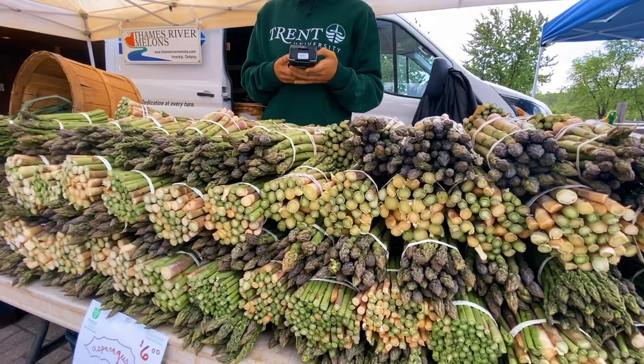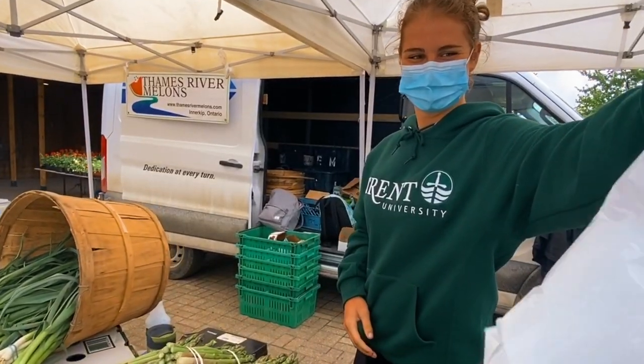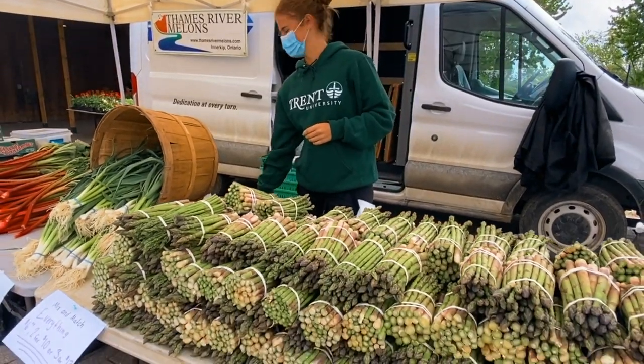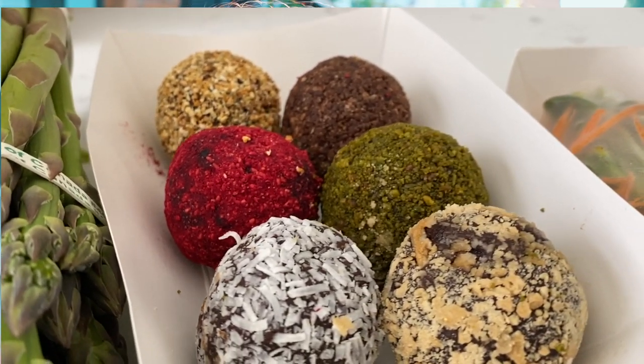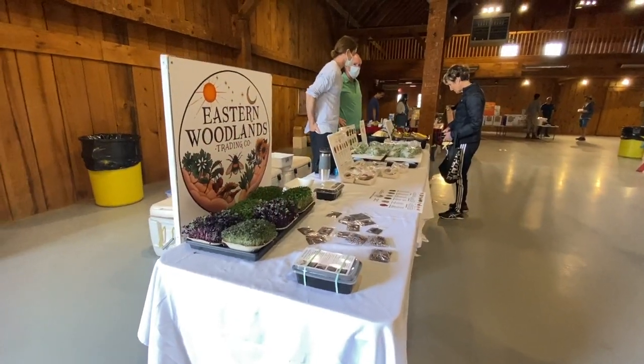All of the vendors that I purchased from had tap available, and one I actually sent an e-transfer to, so you are able to do a contactless payment. I picked up some beautiful asparagus and also some really yummy salad rolls and energy balls from a company called Eastern Woodlands Trading — they were delicious. I'm definitely going to go back on Saturday to pick up some more of those.